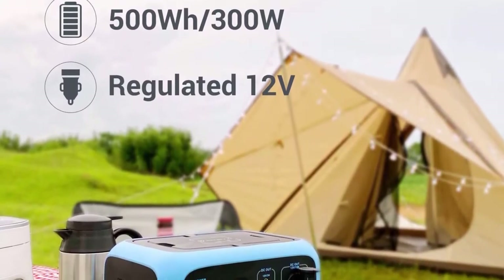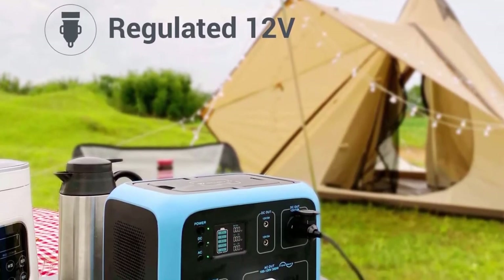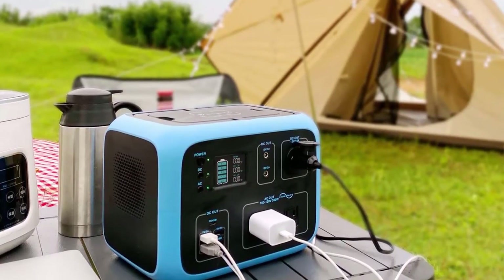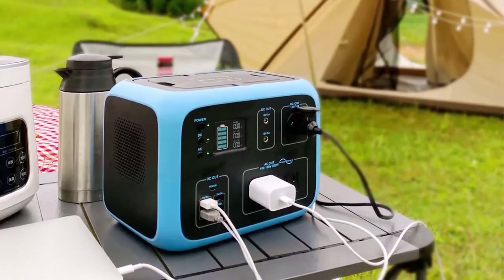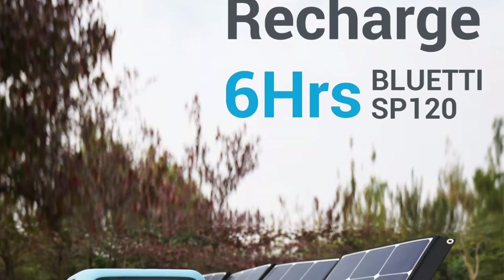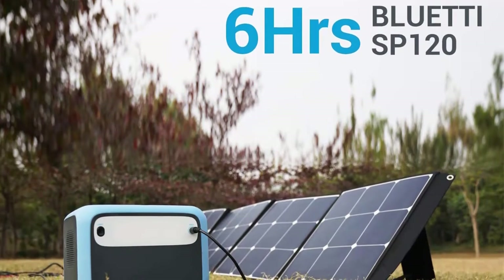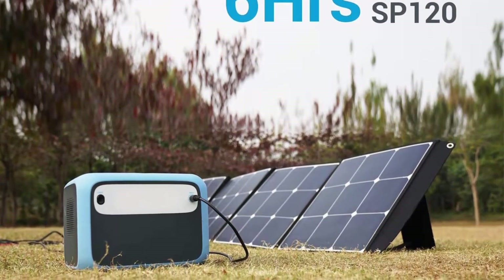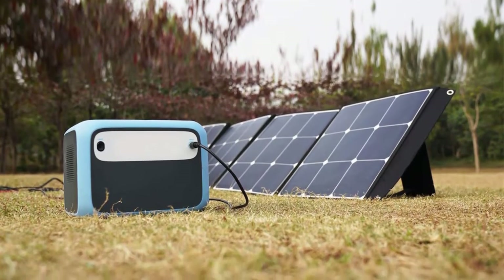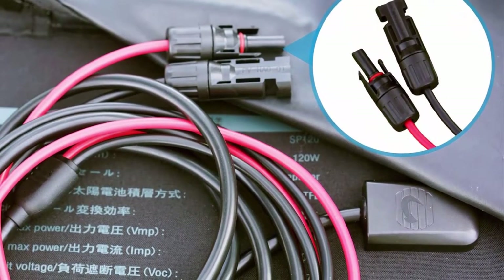The Bluetti 120W solar panel is made of high-quality monocrystalline silicon cells, 5% more efficient than traditional monocrystalline. Features EVA lamination for better light transmittance, more durable, scratch-proof, and easy to clean with a wet cloth. Foldable design with handle, weighing only 9.48 pounds — convenient to carry for outdoor camping. Kickstands allow angle adjustment for better solar absorption. One panel can charge the AC50S in approximately 5.5 to 6 hours.